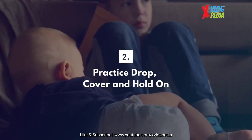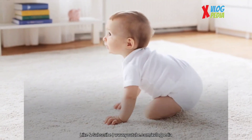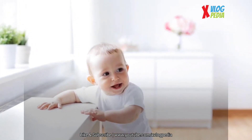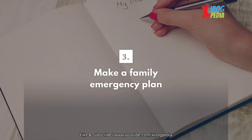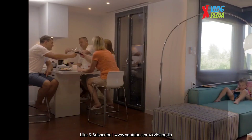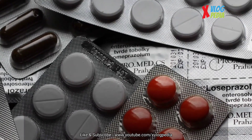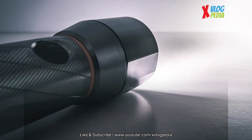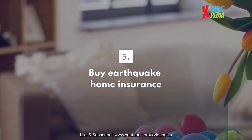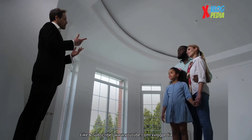practice drop, cover, and hold on with your family. Drop to your hands and knees, cover your head with your arms, and hold on to heavy furniture until the earthquake stops. Third, make a family emergency plan for where you'll meet if you're separated. Fourth, get yourself a supply box and fill it with water, food, and medication. Toss in a flashlight, don't forget your phone charger, and a whistle. Fifth, consider buying earthquake insurance for your home if you aren't already covered.